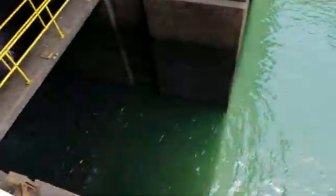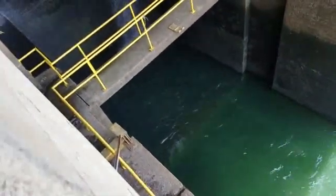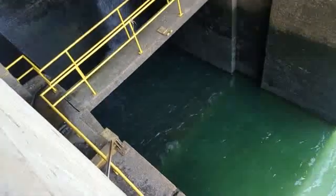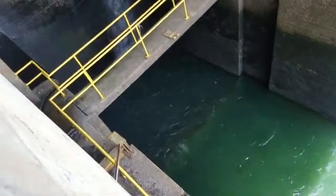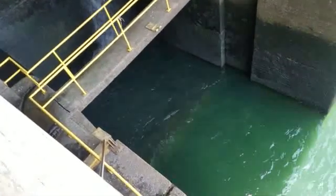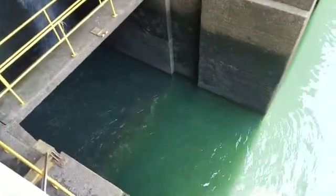I'll get you a better video when we get out. I was trying to see if these catfish would come back up, but I don't see them. I wanted to get a video of them — they said these things were huge, about five feet long. I don't see them. If I see them, I'll come back and do some more.